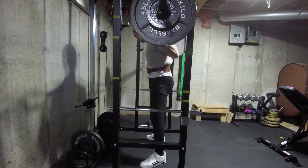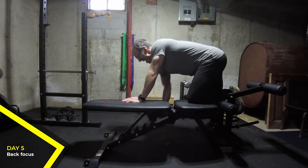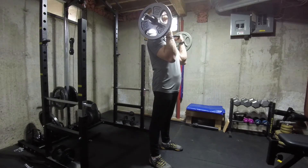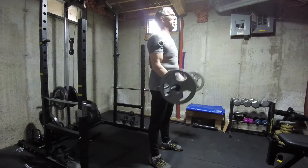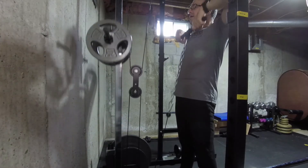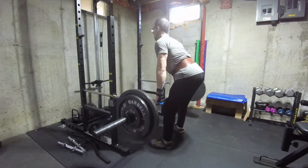The new program has a training volume similar to that of my previous program, but with a different distribution. For example, in my previous system I would do two sets of chest exercises each of the five days. The new program has six sets of chest on two days and one on a third. With my old program, I never had any great issues with muscle soreness or DOMS the next day. With this program, I definitely have DOMS, though in most cases it disappears after a day or so.